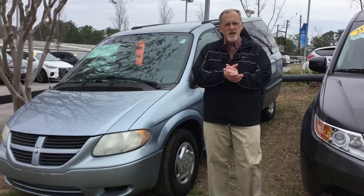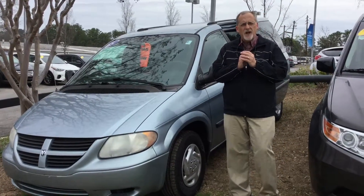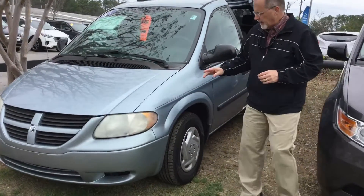Hi Priscilla, this is Randy Allen here at Tampa Run Hyundai. I want to thank you for asking about this beautiful 2005 Dodge Caravan. We've got it sitting right here. Let's take a good close look at it.